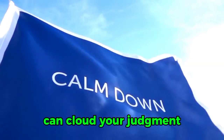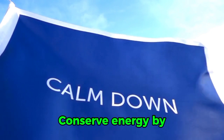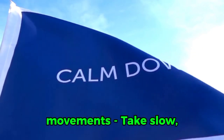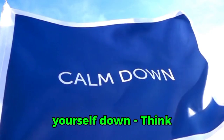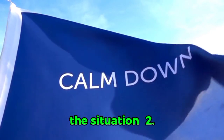1. Stay Calm. Panic can cloud your judgment and lead to poor decision-making. Conserve energy by avoiding unnecessary movements. Take slow, deep breaths to calm yourself down. Think clearly and focus on finding a way out of the situation.